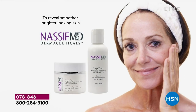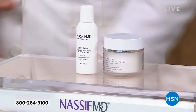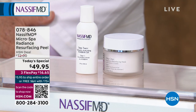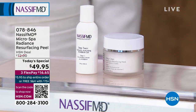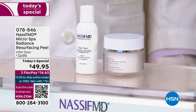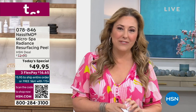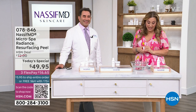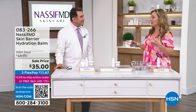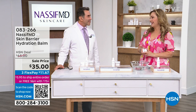We have today's special available on auto ship, which means future shipments will be at today's special price with free shipping and handling. Dr. Nassif is here — you know him from the TV show Botched — he's a world-renowned facial plastic surgeon and reconstructive surgeon with a practice in Beverly Hills, California. He does an exclusive line of skincare available at his practice and here at HSN.